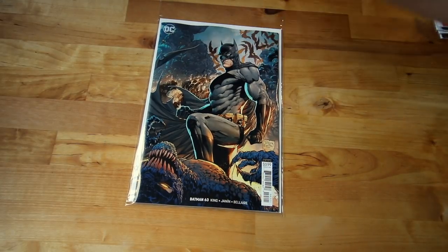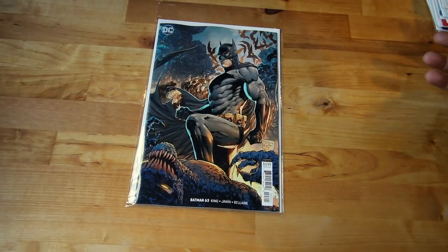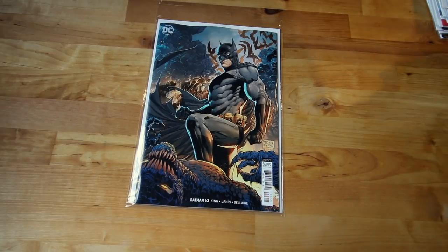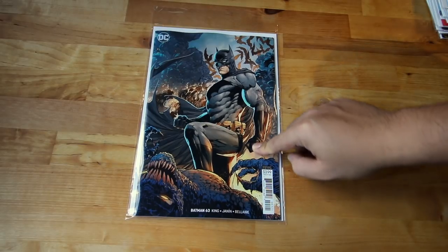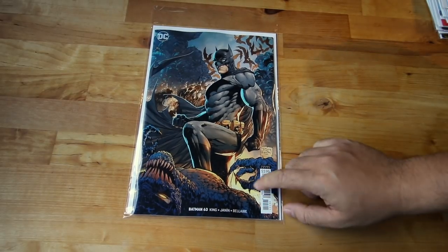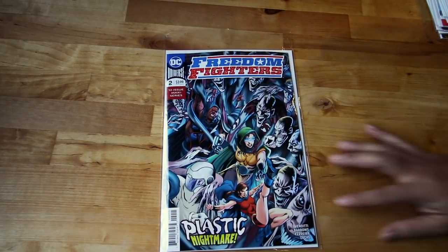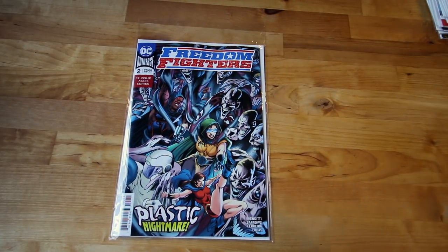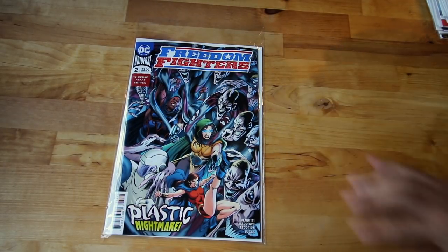Next up, Batman 63. Tom King as usual — I think this is still a one-shot arc going forward until about four more issues before he comes back to the story he left at issue 60 or 61. The artwork on Batman by Belairdo is amazing — if you guys don't know Redlands, check it out because she's doing the artwork for that one as well.